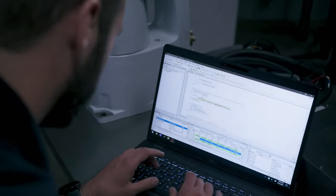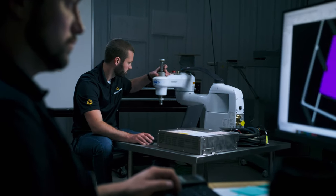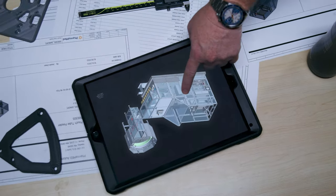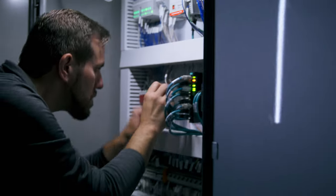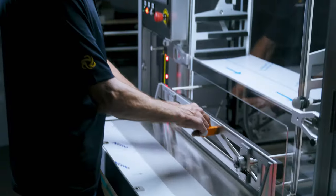Off-the-shelf equipment never truly solves your problem because it was never designed or built for your exact situation. So in contrast, we build truly custom automation, solving your problem from the ground up. And then we put it to the test to make sure that our design stands up to the toughest conditions.